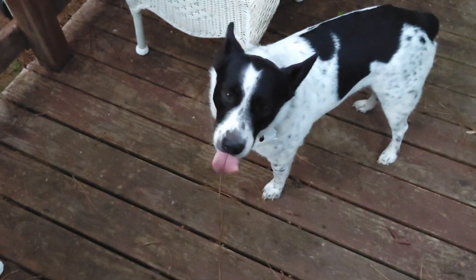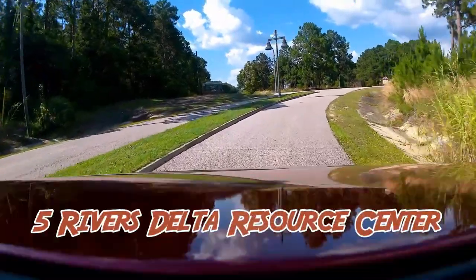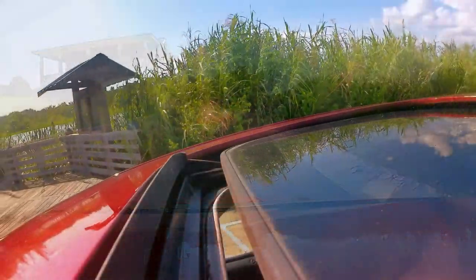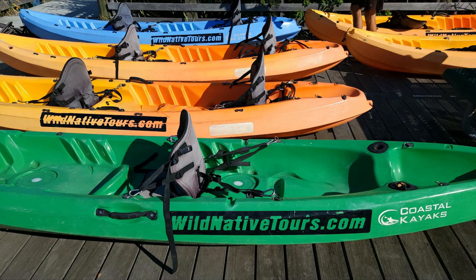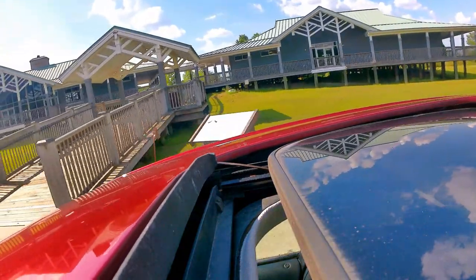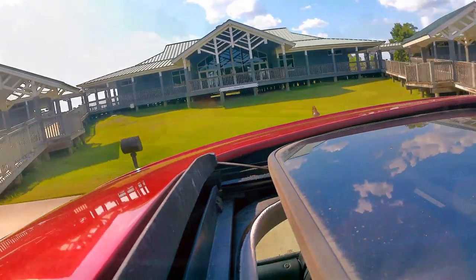Number four. Where the Mobile, Spanish, Tensaw, Apalachee, and Blakely Rivers flow into Mobile Bay stands an incredible facility with an exhibit hall, learning center, theater, walking trails, picnic areas, conference center, and reception hall. I'm, of course, talking about Five Rivers Alabama Delta Resource Center.